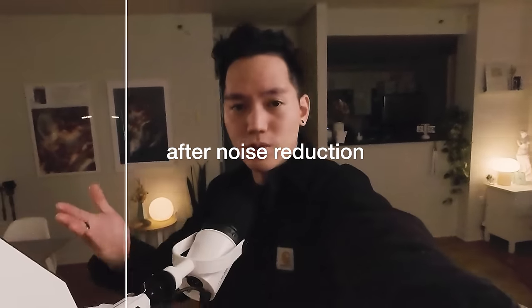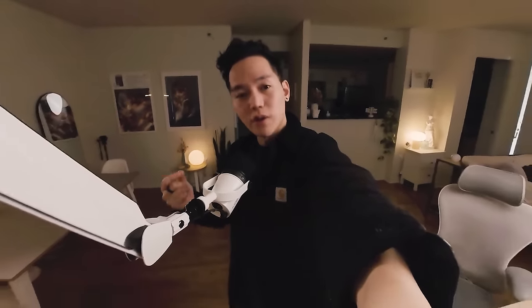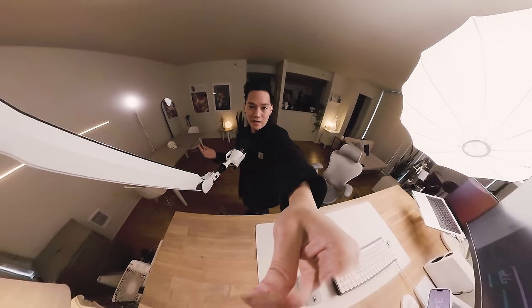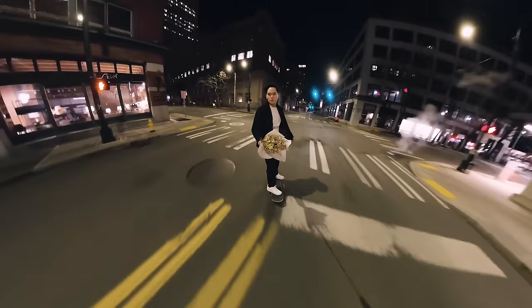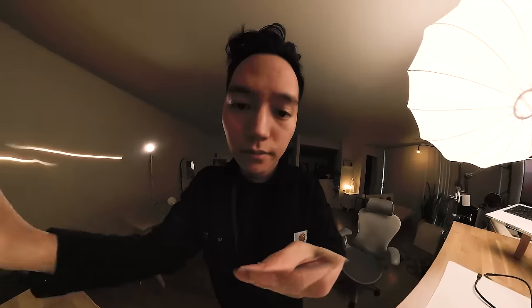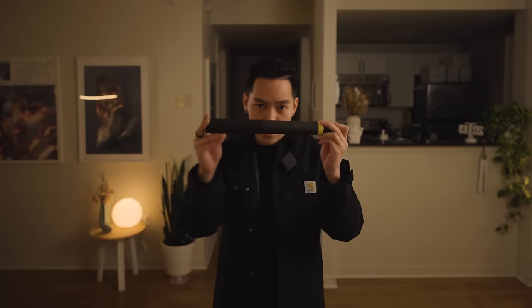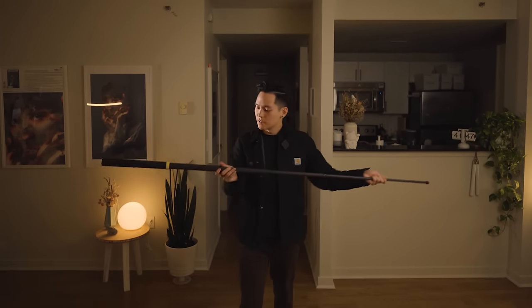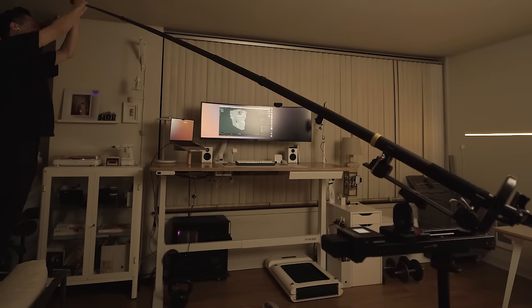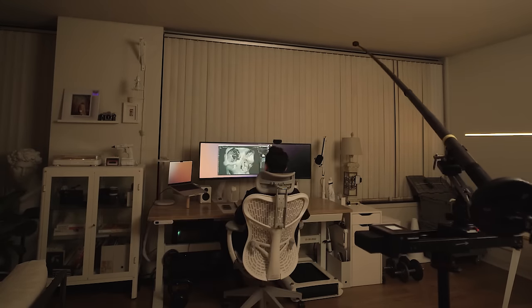Another camera I started using this year is my Insta 360. The image quality isn't quite good enough for my YouTube videos, but there are just so many unique shots I can only get with a 360 camera that I can't get with anything else, and I use it a lot for Instagram and TikTok. I've also been using the 360 camera with this giant selfie stick — it's three meters long — and with a counterweight I've been using it on my slider to make time-lapse shots.